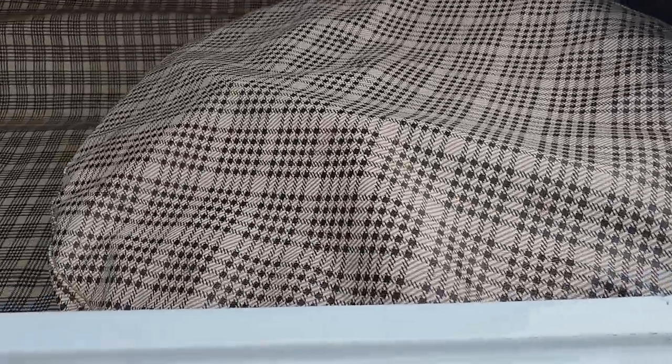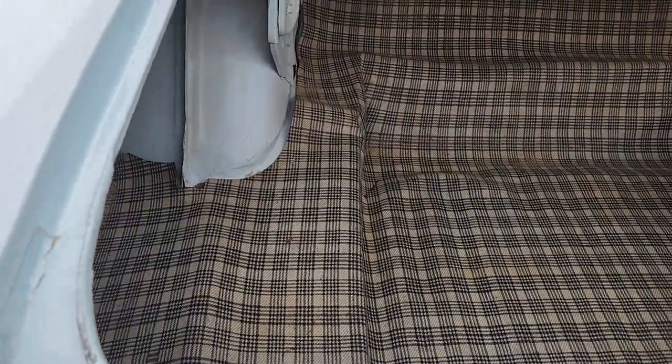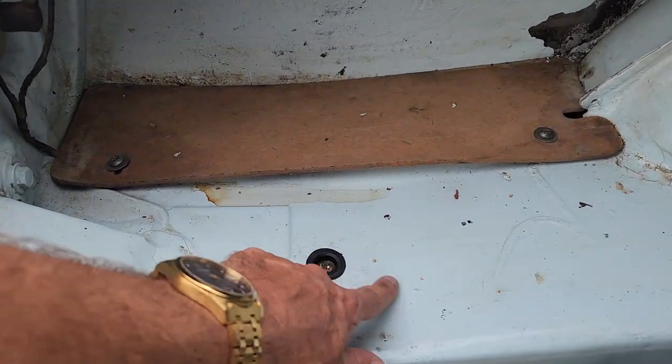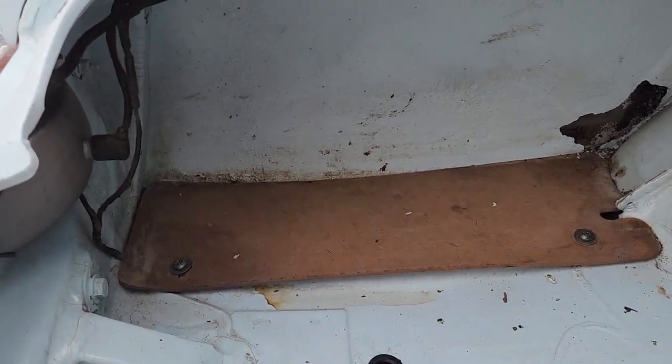Wish you could smell the originality of the trunk as I open this and waft that vinyl mat — the smell of a classic car hits you in the face. This is what we like to see. Again, another area that's prone to rust in these cars — great, great shape.